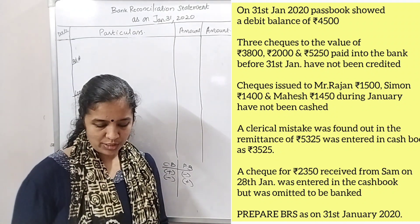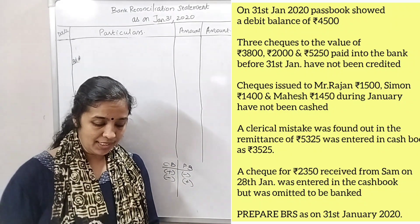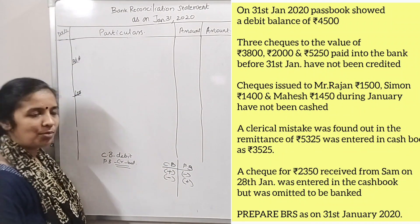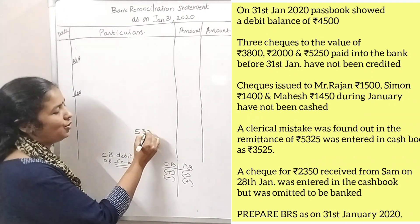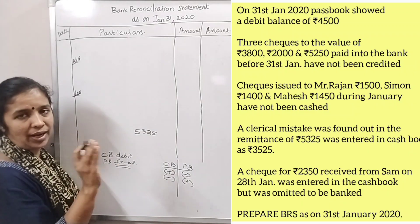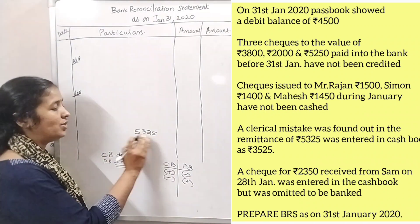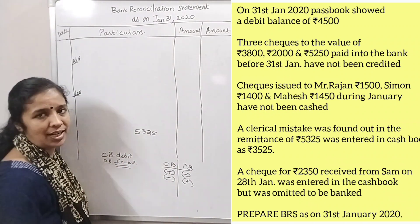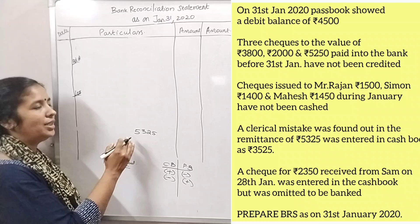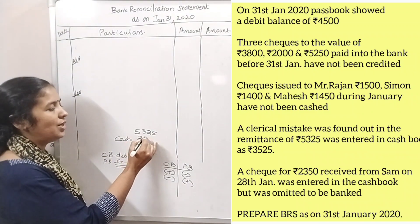A clerical mistake was found. A remittance of $5,325 was entered in the cash book as $3,525. This is a clerical mistake. The cashier recorded the amount as $3,525 instead of $5,325, and we need to account for this difference.